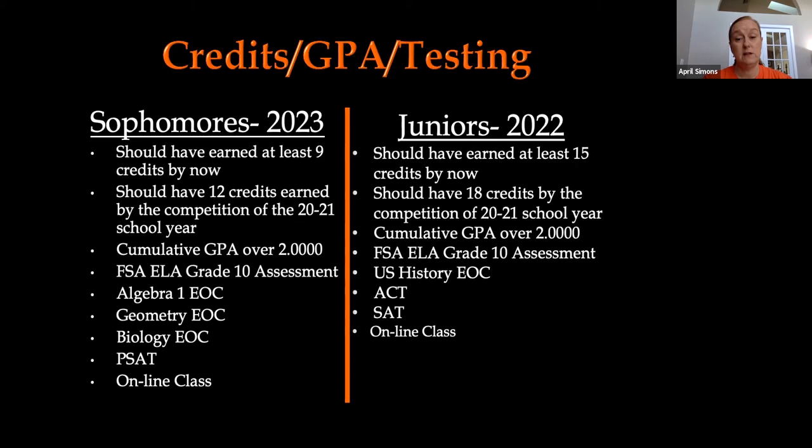Juniors did not get to take their FSA for ELA 10th grade at the end of last year since we were not in school. They have been making that up all year. As a junior, if you have not taken the FSA ELA Grade 10 assessment, that needs to be a very high priority — it is a graduation requirement and you must pass that test to earn a diploma. If you are a junior and have not taken that test yet this year, you need to contact myself, your counselor, or your assistant principal immediately.